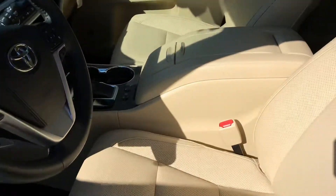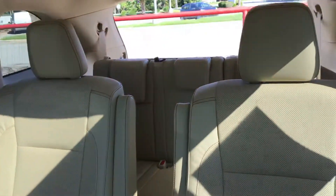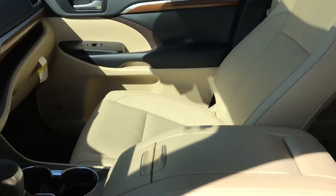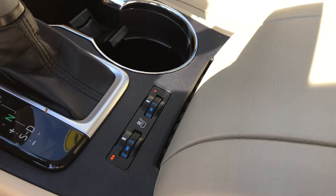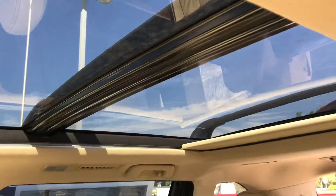You have leather perforated seats. This is the third row, going from the front to the driver's seat and passenger seat. We have heated and cooling seats, an automatic dimmer, and on the rearview mirror, we have a panoramic sunroof.